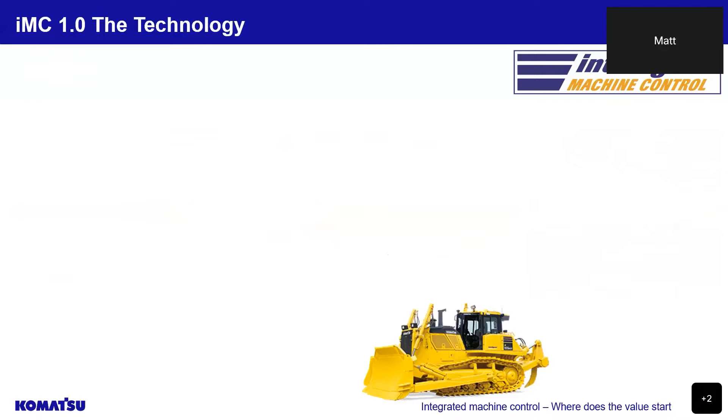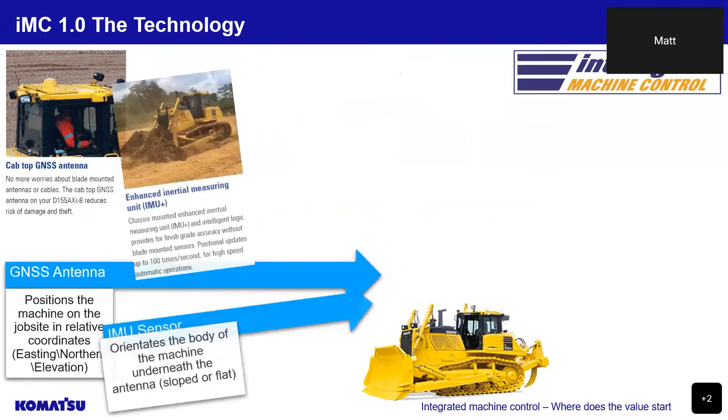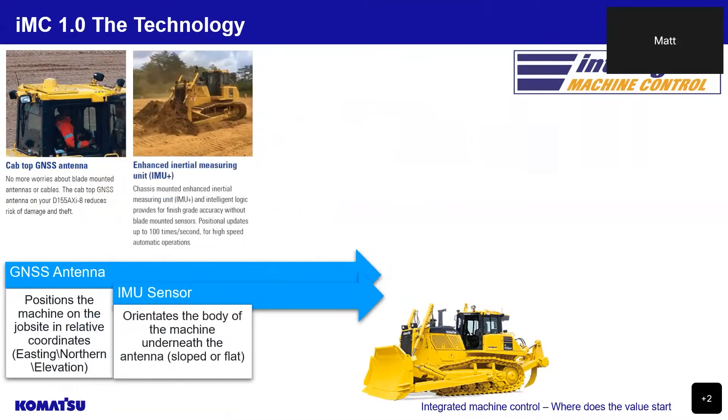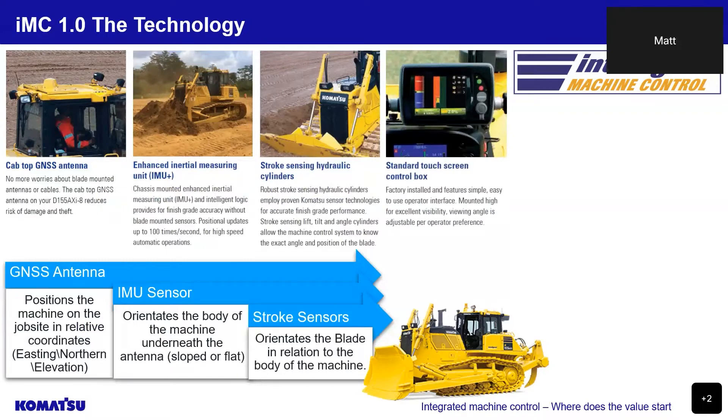The technology utilised in the 1.0 bulldozers was a single cab-top mounted GNSS or Global Navigation Satellite System antenna, responsible for receiving satellite signals in order to position the machine on the job site in relative coordinates, a chassis-mounted IMU or inertial measuring unit sensor, which along with intelligent logic orientates the body of the machine underneath the antenna, either sloped or flat. Hydraulic cylinders with factory integrated stroke sensors monitor the lift, tilt and angle of the blade, allowing the machine control system to know the exact position of the blade at any given time.